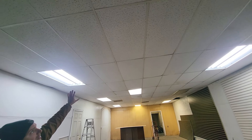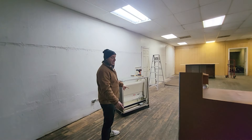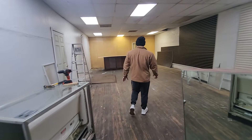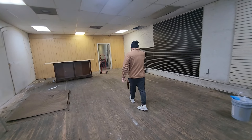Besides the painting, we also have a guy that's going to do graffiti work across the ceiling — it's going to be Mario-themed and everything. We also need to sand the floor, so there's a lot of work to be done.